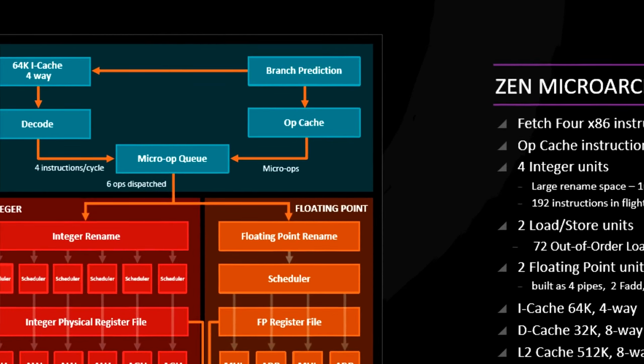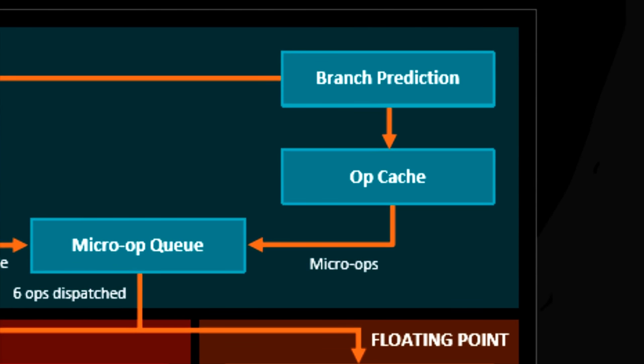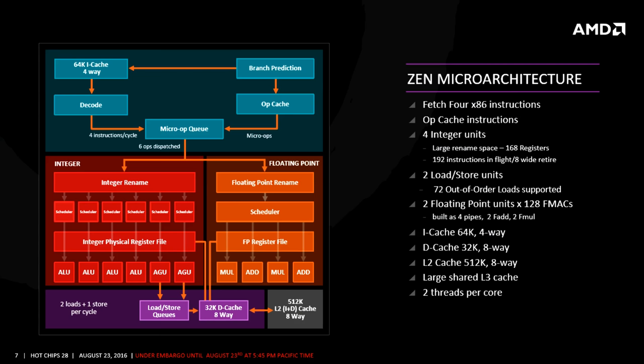One of the biggest changes in the Zen core is the inclusion of the operation cache, or the micro-op cache. This is something they never had in Bulldozer, and Intel has had since Sandy Bridge. Whenever you see a cache, just think memory — this is effectively memory on the CPU itself. Very small amounts which store instructions or micro-ops that the CPU has been using most often. It's much faster and more efficient to save these instructions close to the CPU core rather than in system memory or RAM, and AMD has been talking a lot about these new caches in Zen.